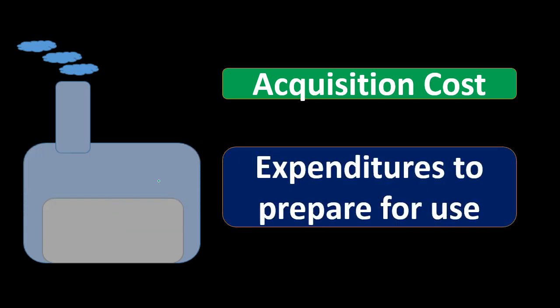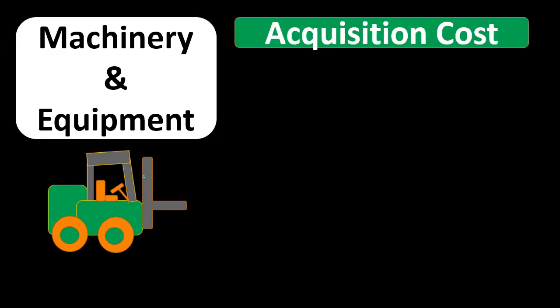The acquisition cost is going to be part of the property, plant, and equipment. When we purchase property, plant, and equipment, we know that the purchase price will be part of the cost. But it's also important to note that expenditures to prepare for use will also be needed. If we bought a refrigerator and had to pay for installation, then that installation — although it wasn't the sticker price — is part of what we need to get it up and running, and therefore would be capitalized and then allocated over the useful life.